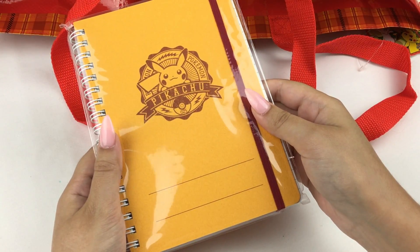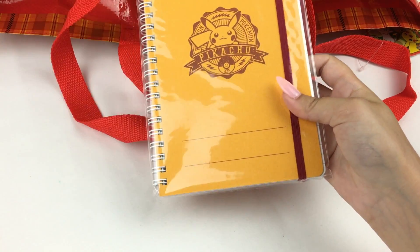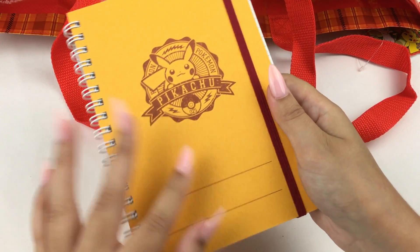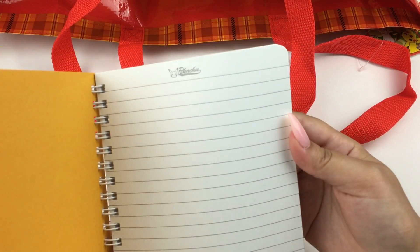Let's grab something else — I think this is another notebook. Yes, it's a Pikachu notebook. This one seems to be from the same series as the other notebooks, which is nice for matching. It has a different kind of texture on the front — more of a coarser cardboard — and a little string detail. The design inside just has Pikachu at the top.